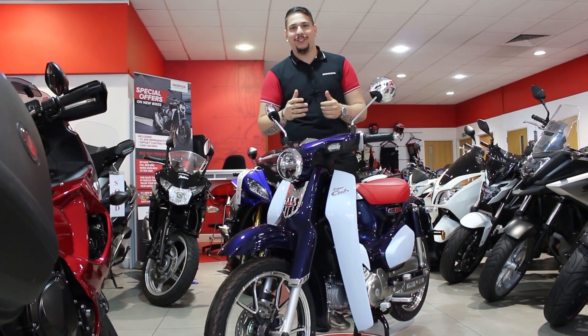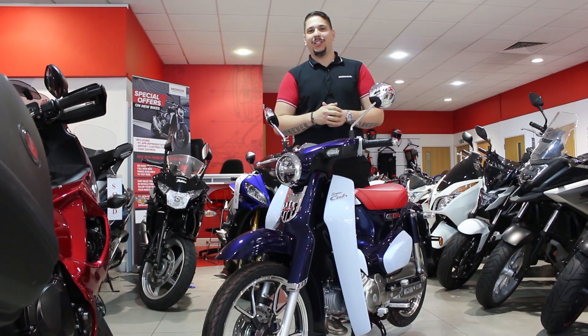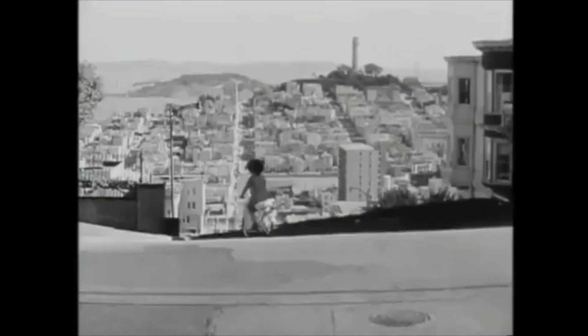For a trip down memory lane, the bikes are now available at our Letchworth branch and our Chiswick branch. You meet the nicest people on a Honda — the world's biggest seller.